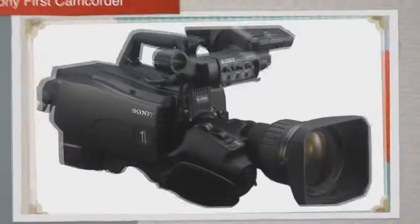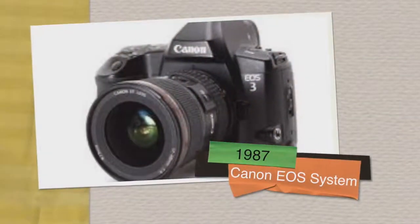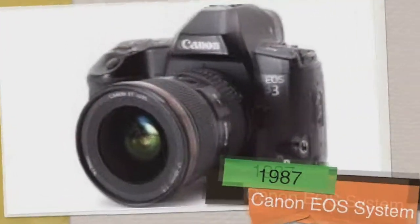In the 80s, Sony demonstrated their first camcorder. 1985 — Pixar introduced the image processor. Then in 1987, the Canon EOS system was introduced, showing off its new electronic lens mount.